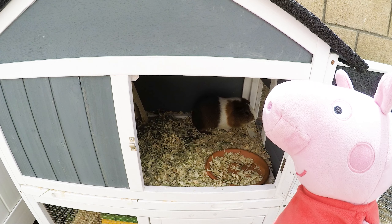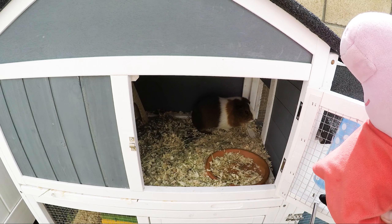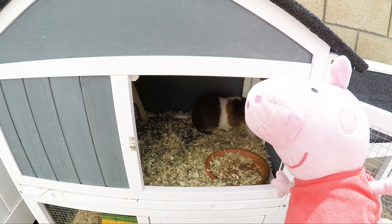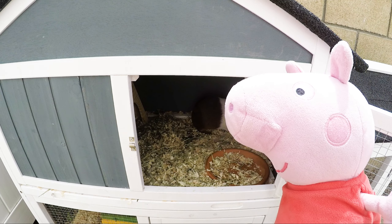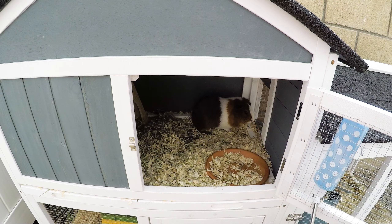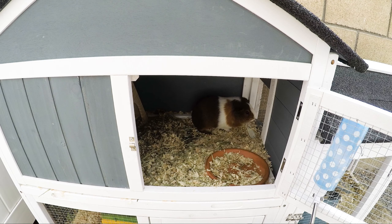Guinea pigs are actually from South America and people originally used to eat them — we don't do that anymore! They sleep for short periods of time and are very active for long periods of time. If you interact with them, they bond pretty quickly with you. Fred and his brother George were adopted and they got used to us touching them and taking them out of their cage pretty quickly.